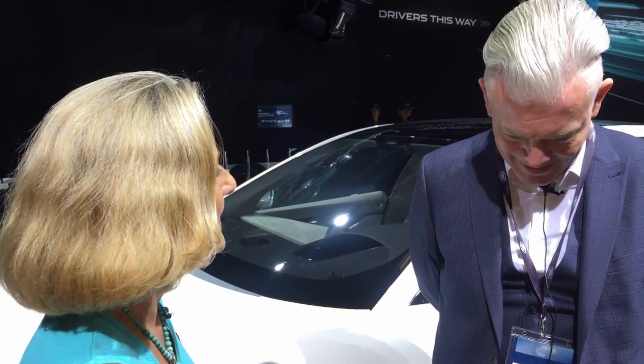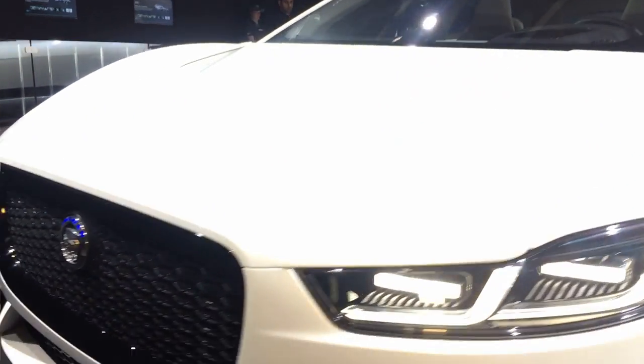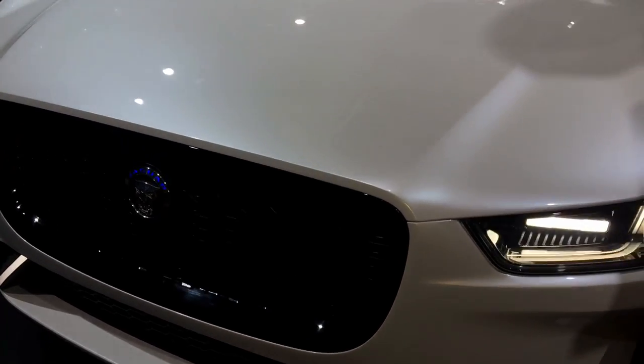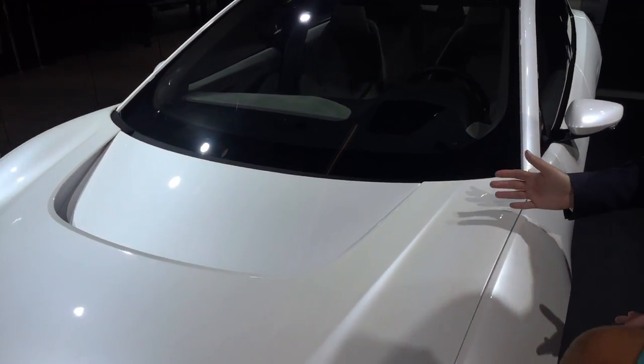Hi, I'm Luann Hammond, DrivingTheNation.com, and I am here with Wayne Burgess, Studio Director for Jaguar, and we are in front of an I-PACE. So this is our I-PACE concept, this is our all-new electric SUV. The production version is on sale next year — a really exciting car for Jaguar designers to work on.